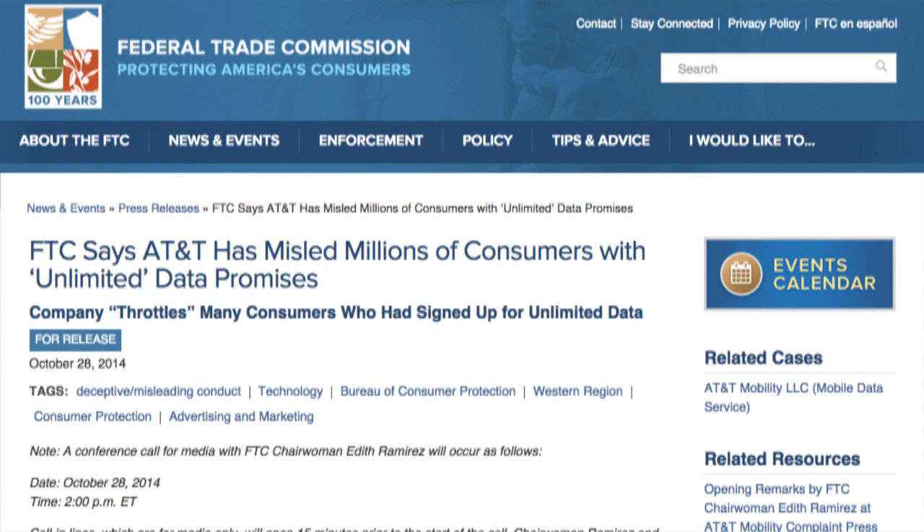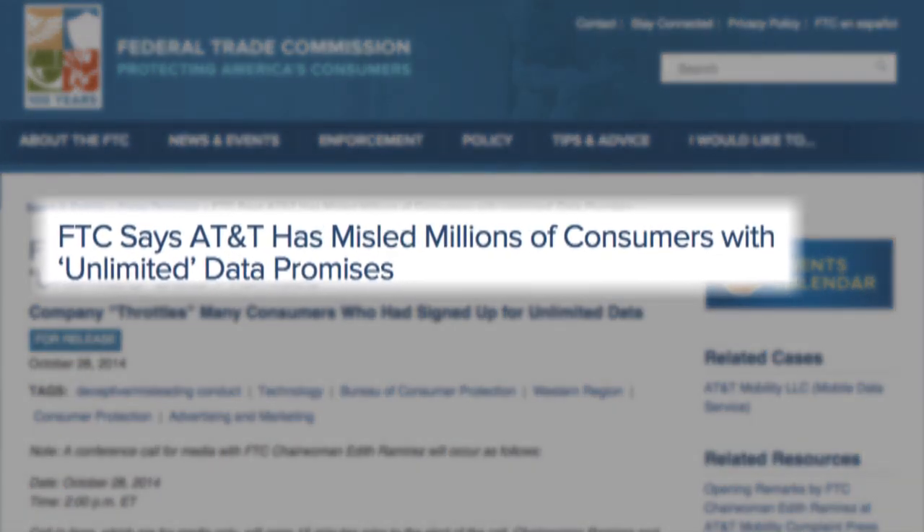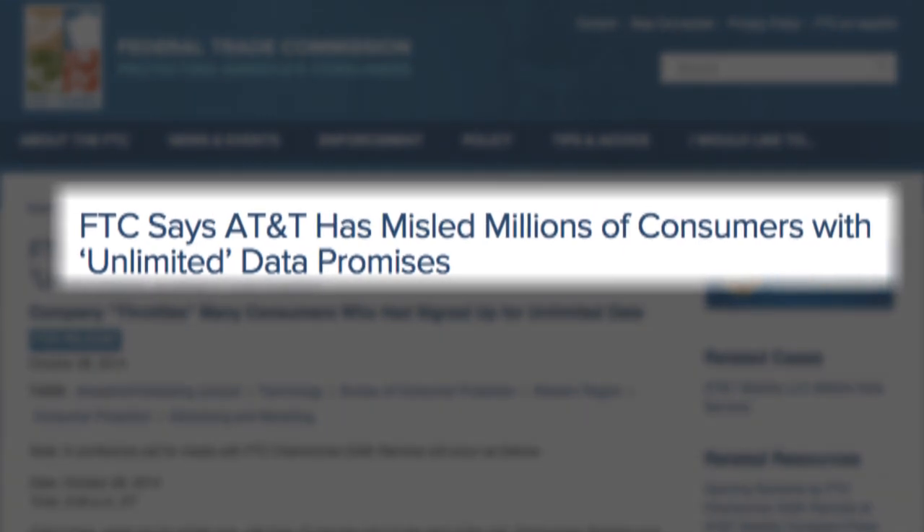Data throttling by wireless providers has drawn attention from the Federal Trade Commission. It's suing AT&T on behalf of consumers like you and me, contending this is an unfair business practice.